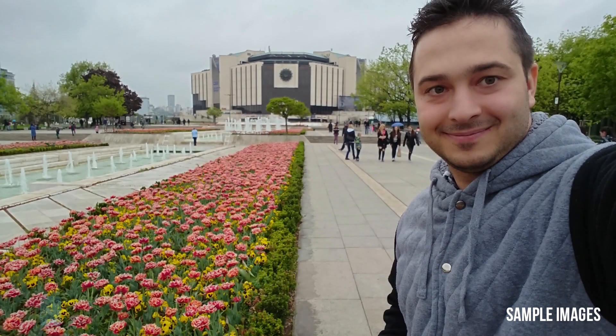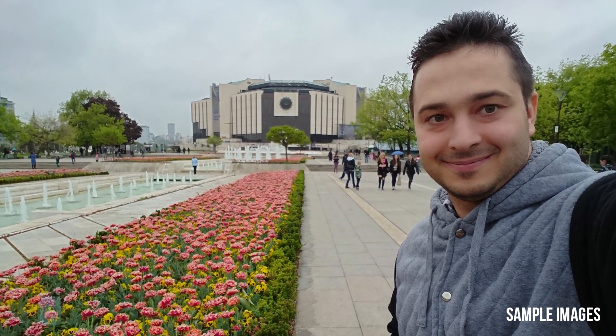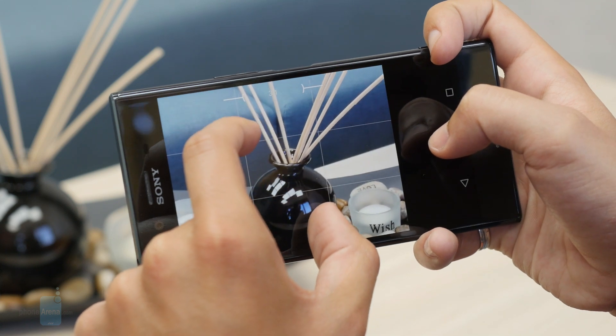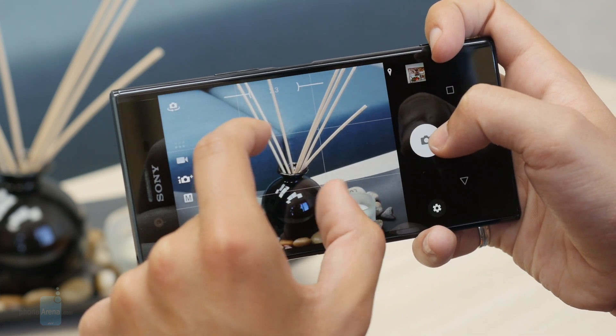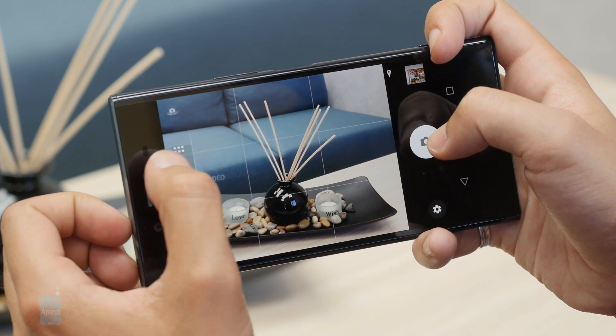When it comes to the selfie snapper, we'd classify it as pretty okay, but nothing to write home about. What baffles us is the soft skin effect, which does nothing to hide skin imperfections — instead it just makes anyone in the photo look like a wax figure. The camera UI is unfortunately not on par with the rest of the software; it is still somewhat clunky and counter-intuitive, as with previous Sony phones.